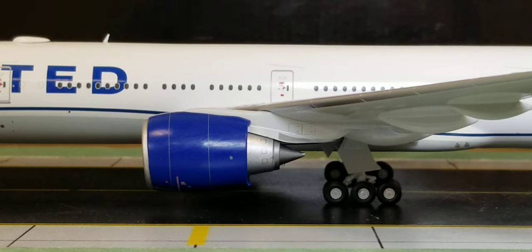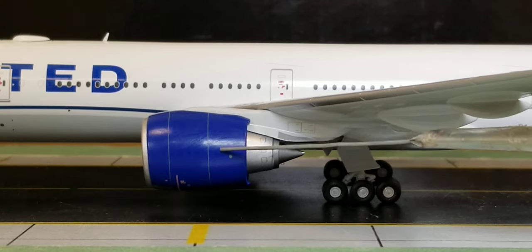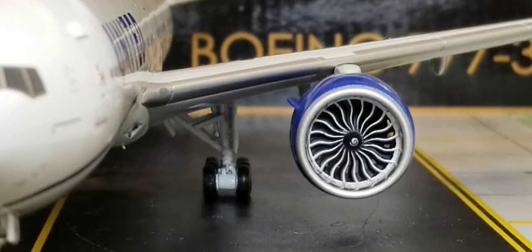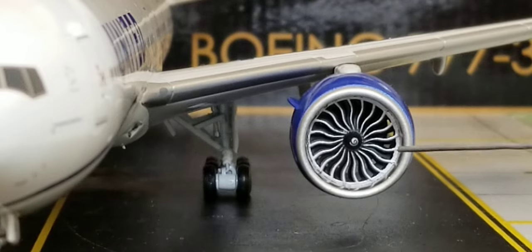Now looking at the center of the aircraft — underneath the wings are the triple outer landing bogey gears, including the landing gear struts and landing gear doors. More importantly, you see the massive General Electric GE90-115B turbofan type engines used on this particular United Boeing 777-300ER. You can also see the engine cones, and the engines are painted in United blue as well. Turning the aircraft around to check if the turbofan blades spin.